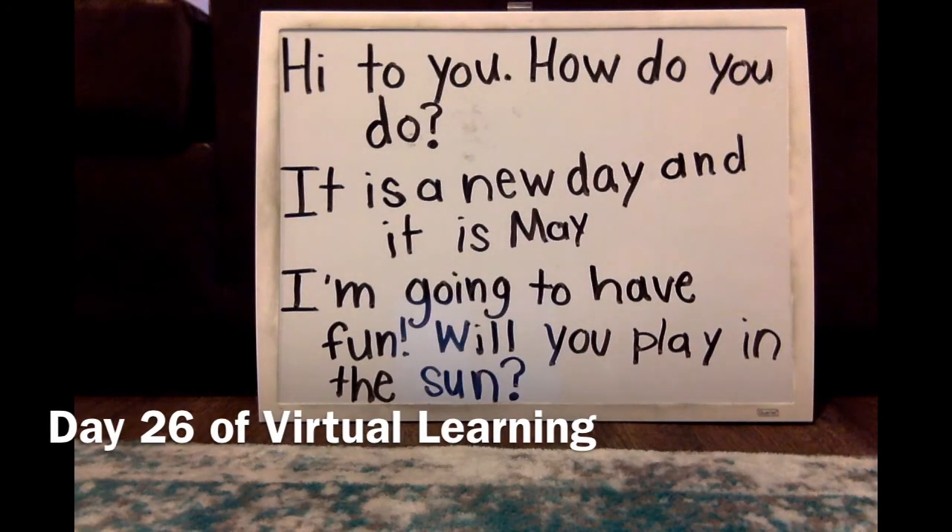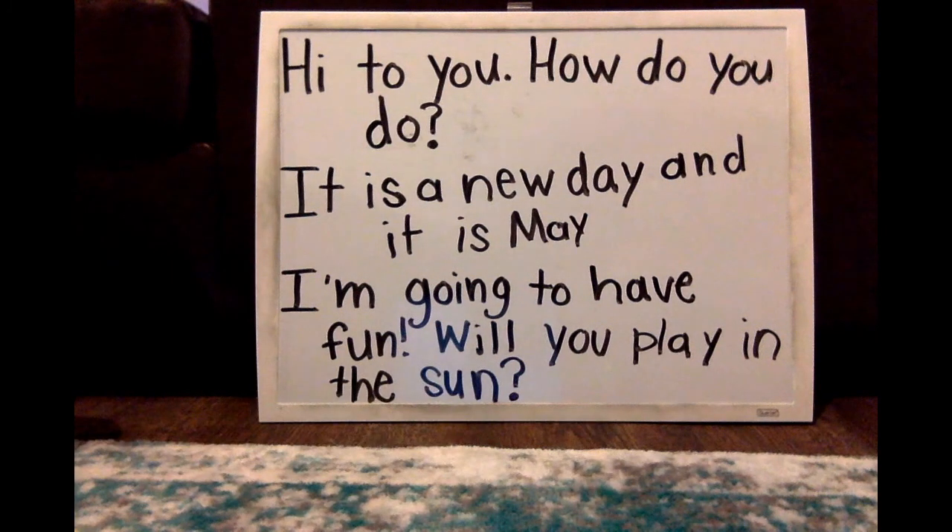Hi friends! Our news looks a little different today because I decided to try to use some rhyming words and make my news into a poem. So after you read, we're going to go through together and try to find our rhyming words. Take a moment to read the news.